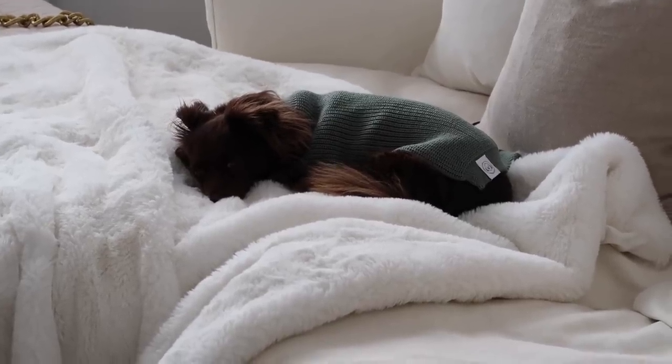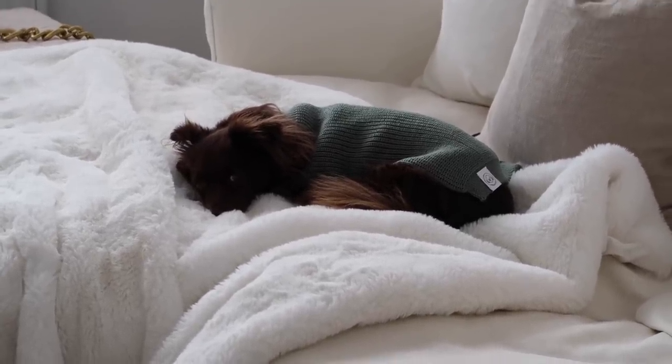Look at this little snuggly bubbly in her new jumper. You are just too much. Do you know that?